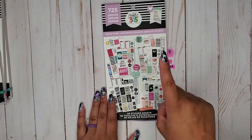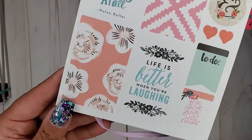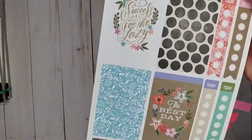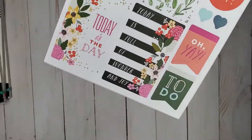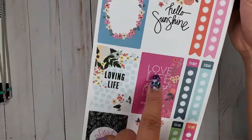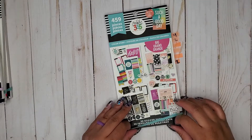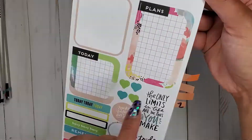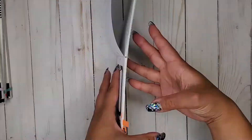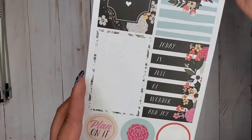Next I have Color Story One — this is our very first actual named Color Story. Then I have the big size, which is going to pretty much have all the same things in it.